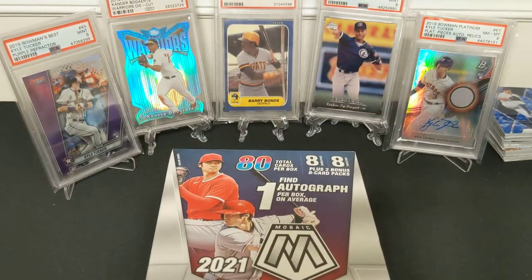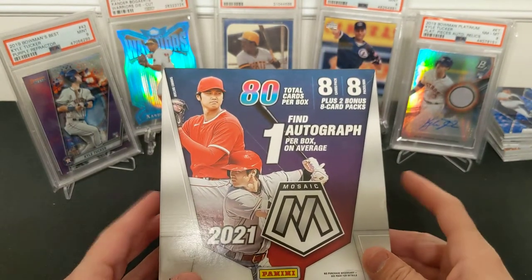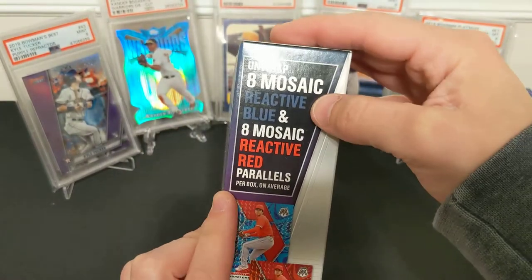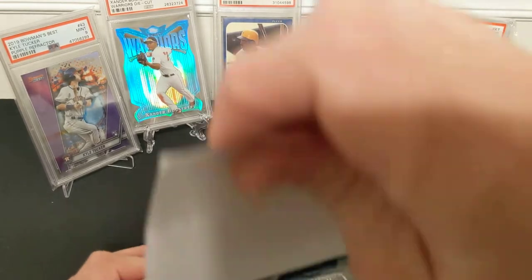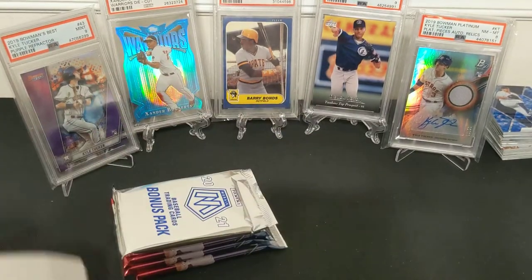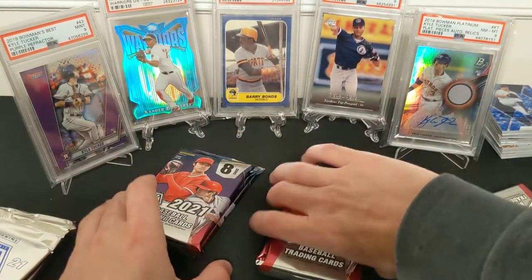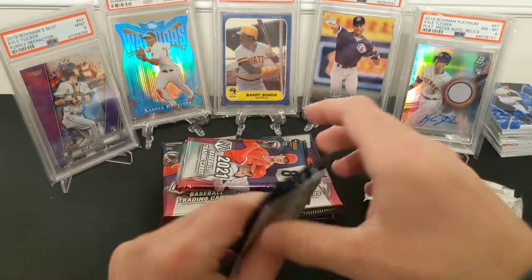Mosaic baseball has not been as entertaining to me as basketball or football. So the mega box — it's a mega, two bonus packs, 80 cards, one autograph, eight reactive blue and eight reactive red. It's possible to get numbered parallels; I've done it in Prism. These will run you about fifty bucks either on the Target website or in person. There's no reason to buy them on eBay. Get a Target red card or borrow someone's — you'll find them in store.